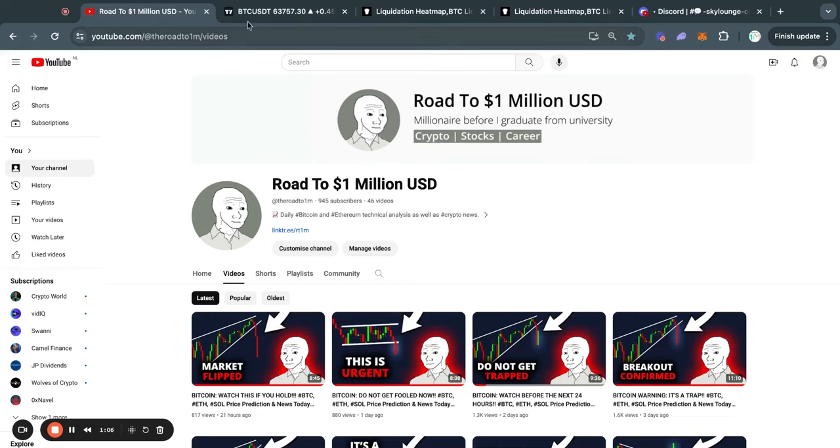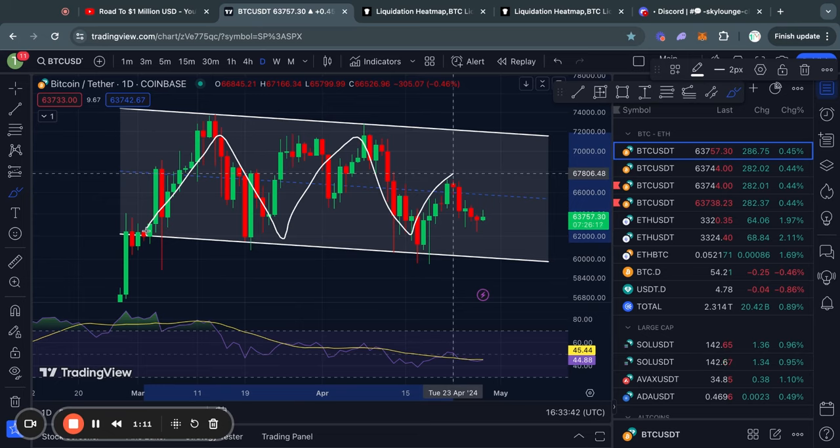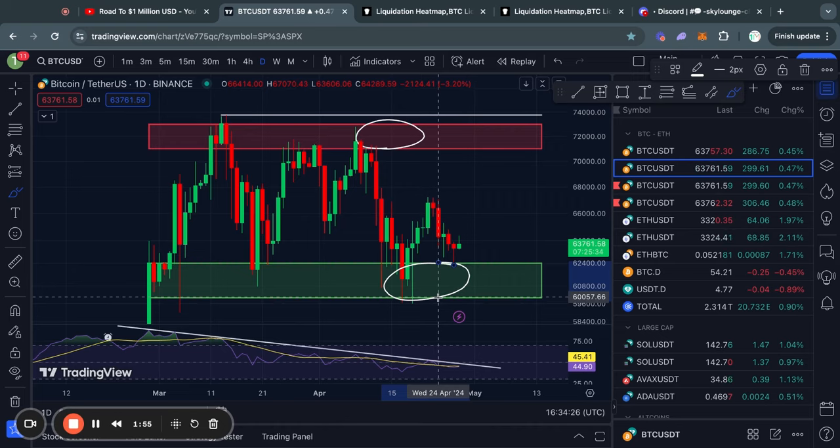Welcome to the road to 1 million US dollars. Let's get right into the Bitcoin chart for today. Over the last couple of weeks, Bitcoin has just been consolidating sideways with the price ranging between this level of resistance from about 71K up to 73K and this level of support, which is from about 62.4K all the way down to 60,000 US dollars.